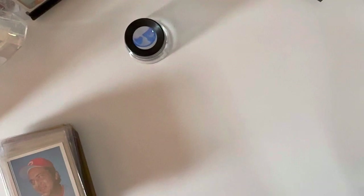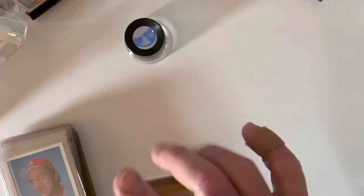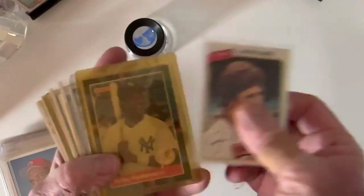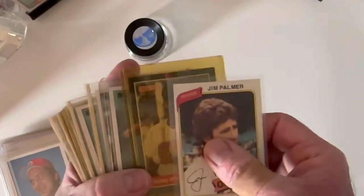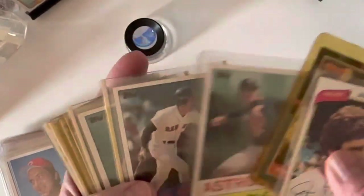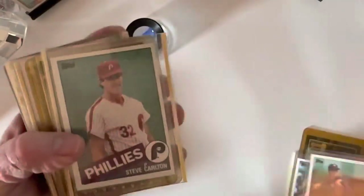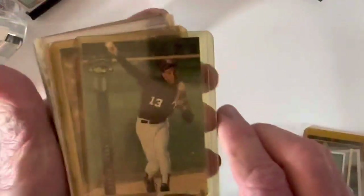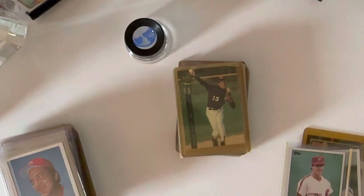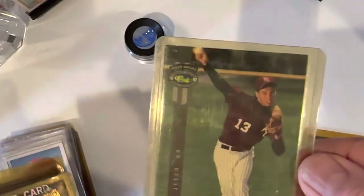A lot of the stuff I received was in top loaders, so let me go through a few. There's an '80 Jim Palmer, an '88 Rickey Henderson — I know these are hard to see, the lighting's not great in here. There's an '85 Nolan Ryan, an '85 Wade Boggs, '85 Steve Carlton. Looks like a 1992 Classic Derek Jeter — I'm going to turn some lights on. Jeter's an interesting one; I had not seen that card before.